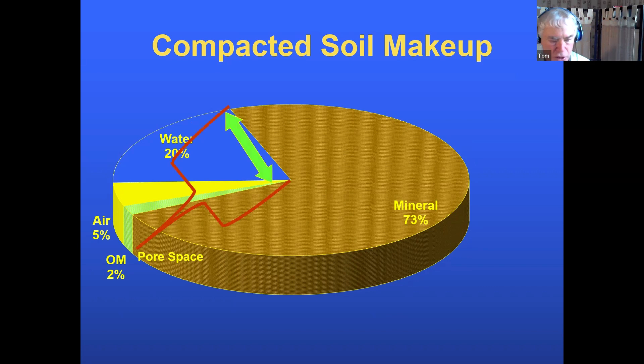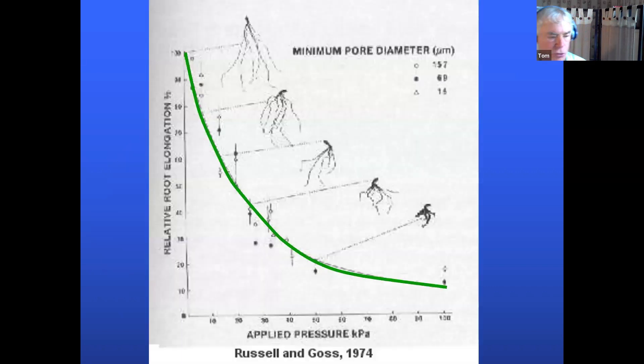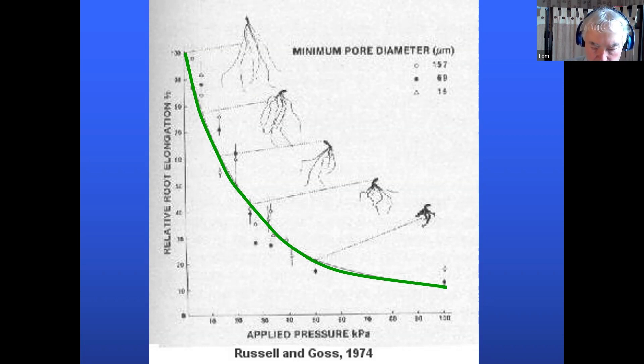As you decrease pore space, two things happen. First, roots can't get through the holes. Studies show that as compaction increases, root elongation decreases — roots get shorter and shorter. They can't fit through because the hole is too small and the soil is too hard. A tree root can't get through a sidewalk, but it can break it up if it finds a crack. The same is true in the field, but breaking through uses tremendous energy, which reduces yield and root growth. That's why we have yield limits — roots can't get water or nutrients.